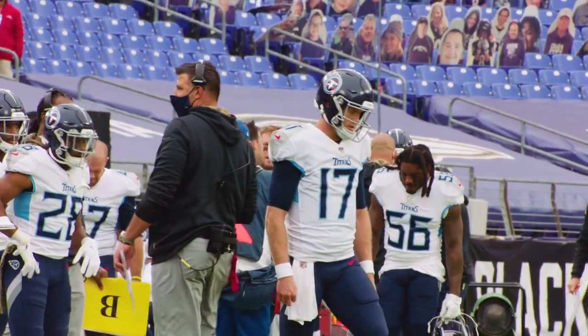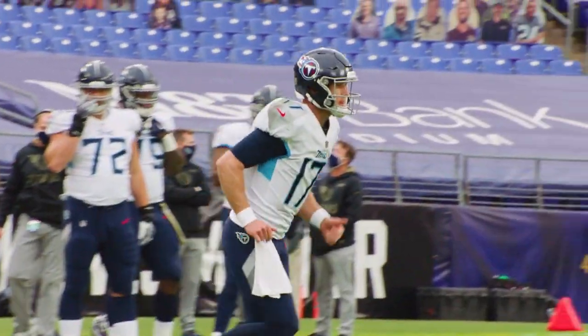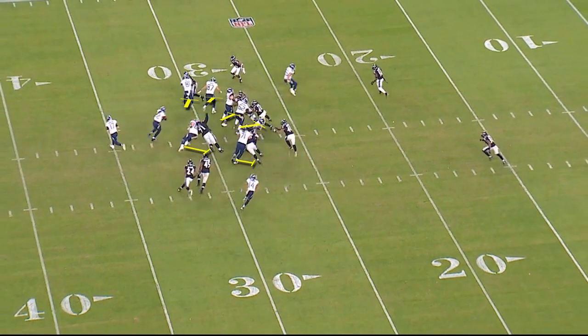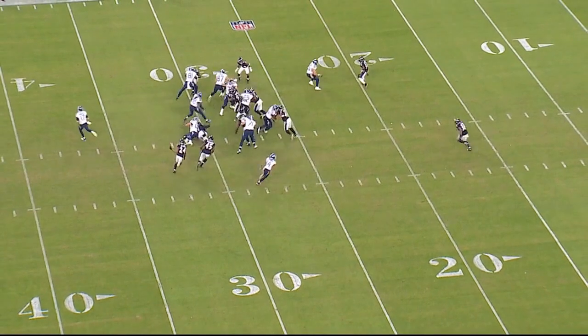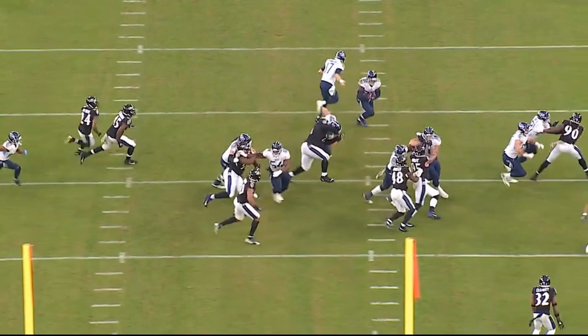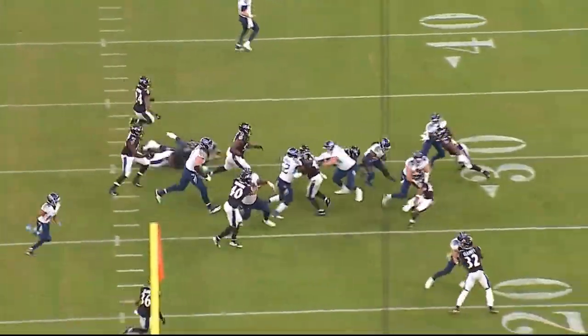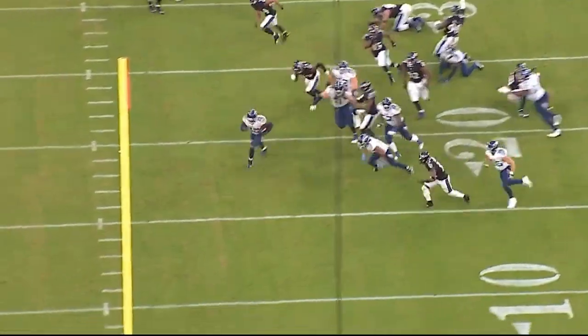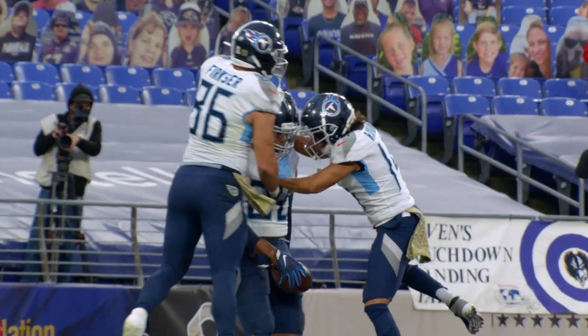The next play we're going to look at is the final — the seventh play in the offensive drive after they've punted. On first and 10, watch the Tennessee Titans — the excellent blocking. This is an outside zone run, bread and butter. Watch everybody get a hat on a hat on the outside, and watch the offensive front push this five-man front completely past the numbers. And then Derrick Henry — watch him follow his blocks. All of Baltimore's covered up. Derrick Henry makes a tremendous jump cut, sticks his left foot in the ground, and it's touchdown Titans — a huge pivotal win in overtime at Baltimore. We'll see you next time.